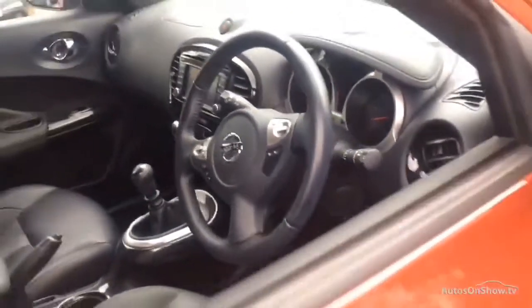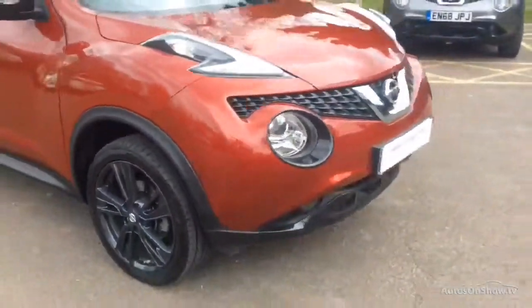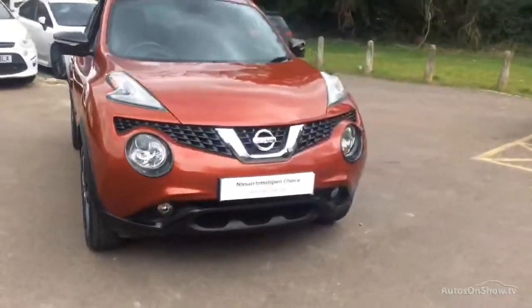Plus, once you locate your ideal vehicle, you can view it at the dealership of your choice, as vehicles can be transported daily throughout our group. Please contact one of our sales advisors for further information.